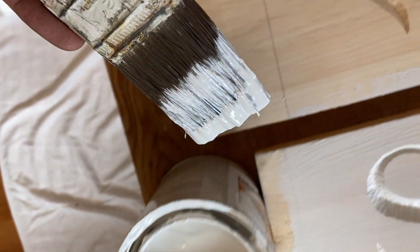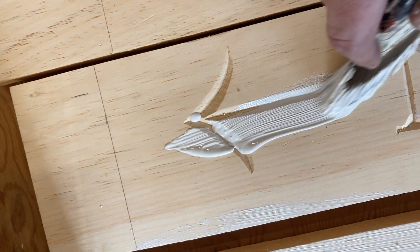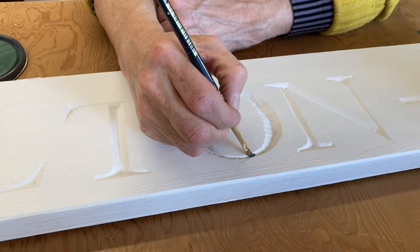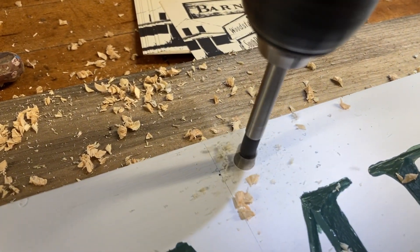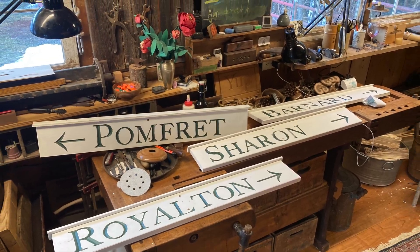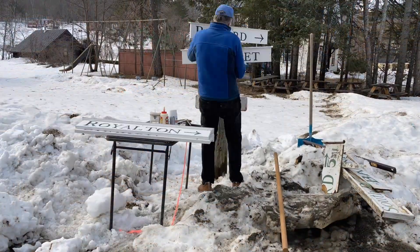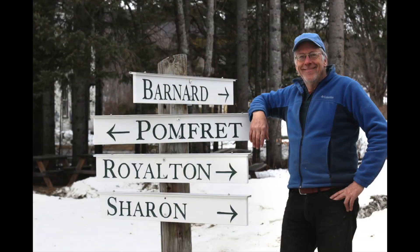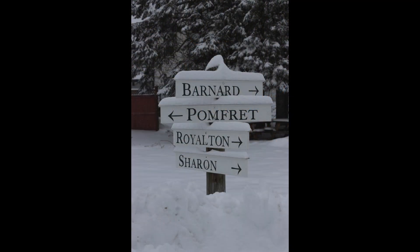Most of the signs were completely carved. Generous application of primer paint and top coat paints, and then the letters themselves. I spent a lovely afternoon installing the signs in the village, with lots of visitors throughout the afternoon. Once the snow came a few days later, those signs looked like they'd been there over a hundred years.